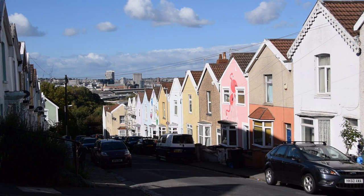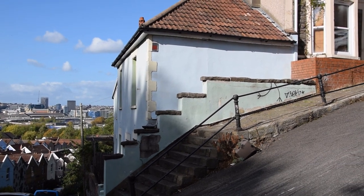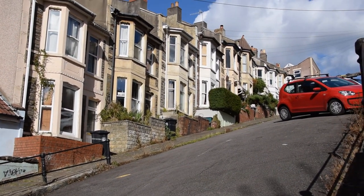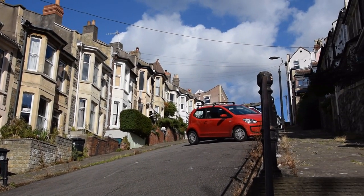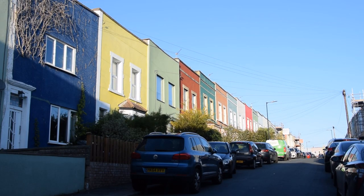It may have been one of the earliest areas to adopt it, and the topography here means it is certainly one of the most prominently visible. You can pick a residential side street in Totterdown more or less at random and it'll probably look like this — sloping, solidly lined with Victorian terraces, painted in nice cheerful colours.